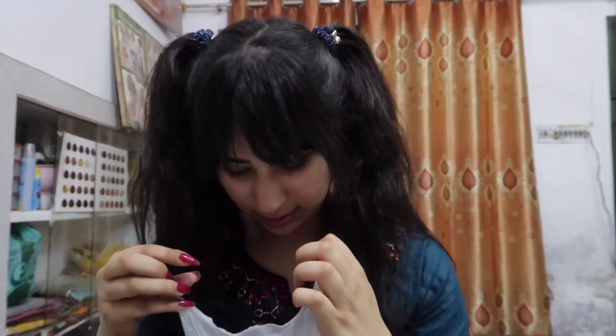Thank you so much, Mom — I love you! It's a really special gift that she bought for me. Thank you so much, Mom. I love you.